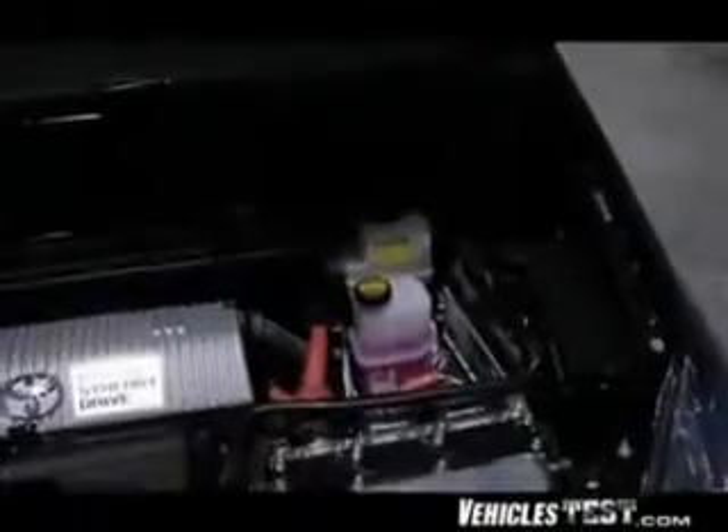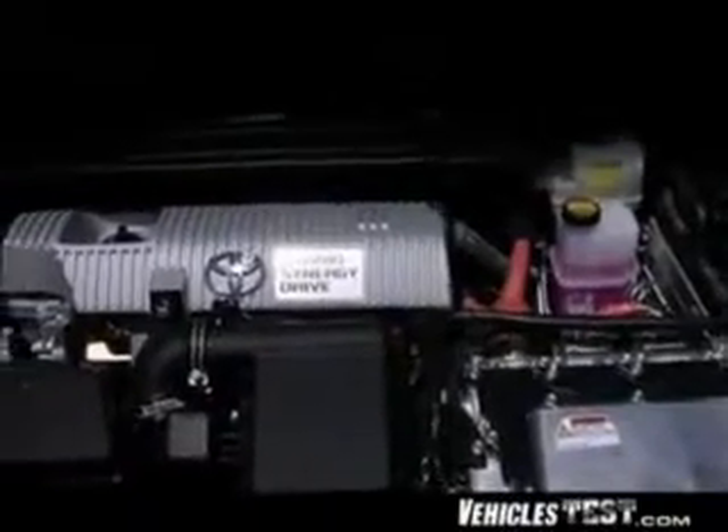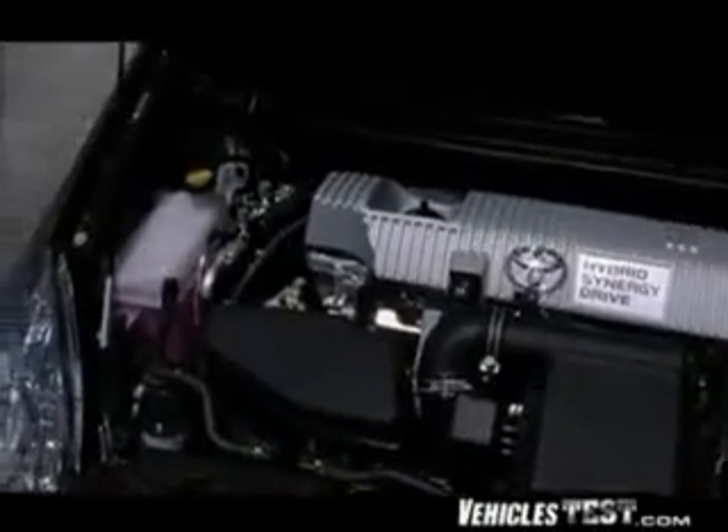Up front under the hood you find the compact 1.8-liter 4-cycle engine — the first Toyota power plant that requires no belts under the hood, for better fuel economy and less potential maintenance. In the rear trunk area, just ahead of the spare tire, you'll find a big nickel metal hydride battery for electric drive operation.